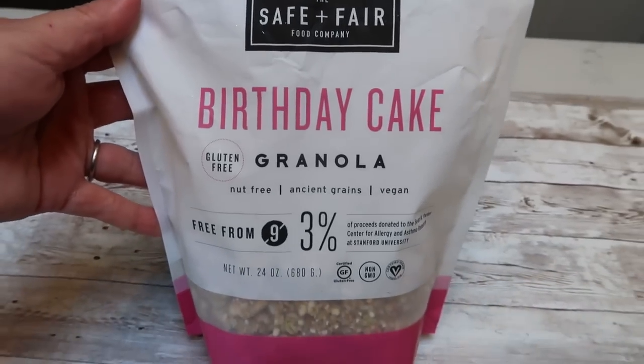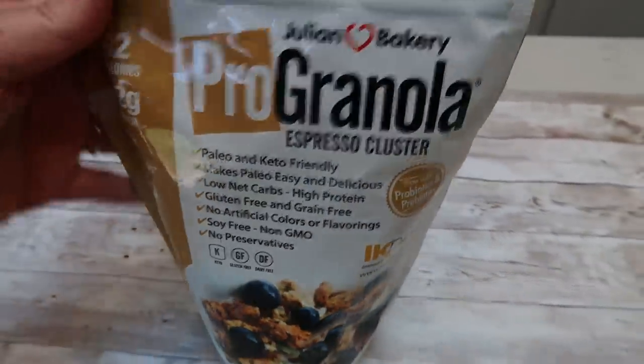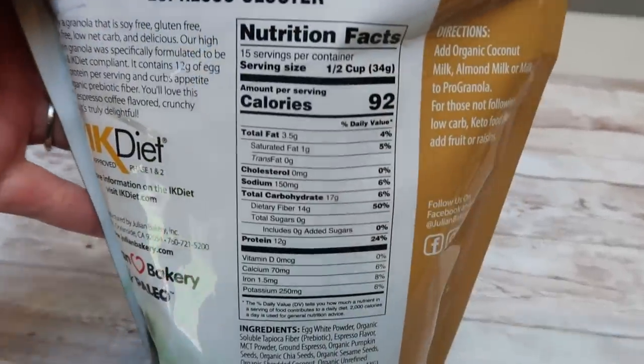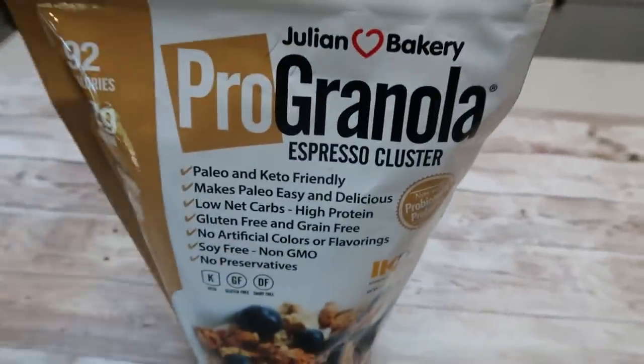I also like the Safe and Fair granola — I purchase this online. I love the birthday cake and the chocolate flavors. But if I'm looking for the lowest point granola I can get my hands on, it's always the Julian Bakery Pro granola. You can have an entire half cup for two points or a quarter cup for one point. I also have a discount for Julian Bakery — just click the link in the description box and enter the code for 10% off.